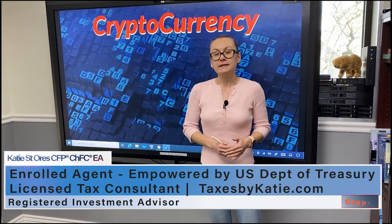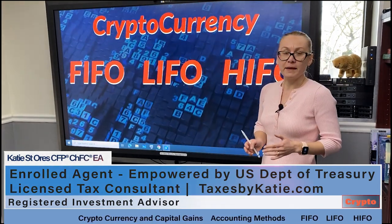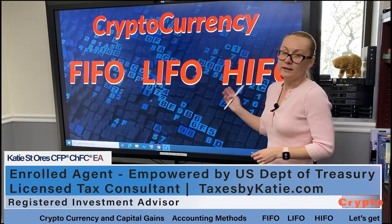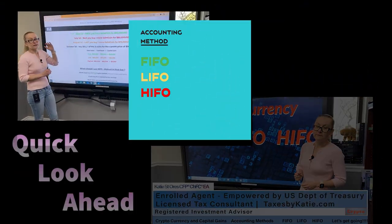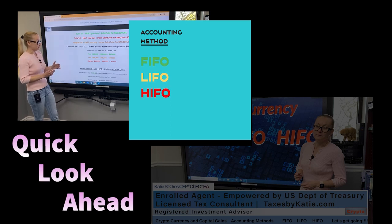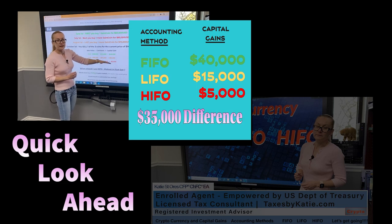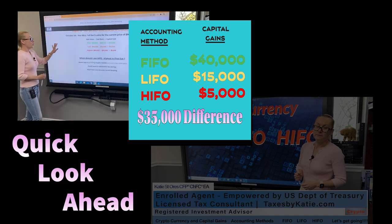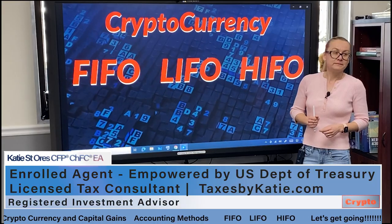Hello, my name is Katie St. Norris with St. Norris Wealth Management, and in this video we're going to talk about cryptocurrency and accounting methods — FIFO, LIFO, and HIFO. Based on the accounting method you use, it will make a huge difference in capital gains at the end of the year. When should you use the HIFO method? Let's get going.